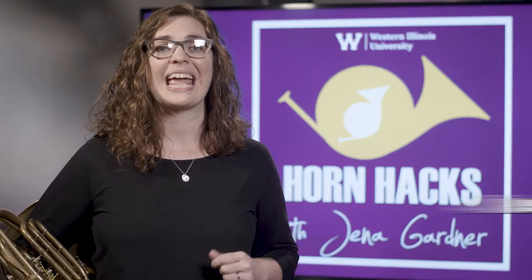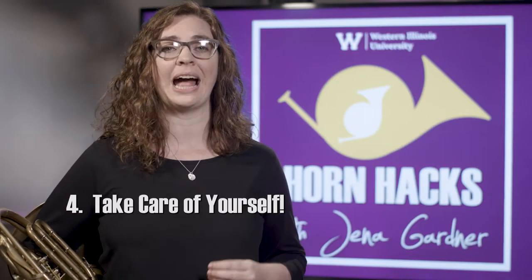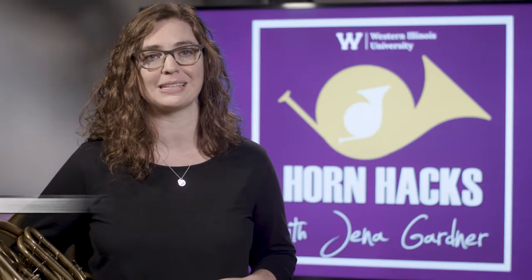Fourth, take care of yourself. As in all things, if you are well-rested and healthy, you will be in a better position to play your best.